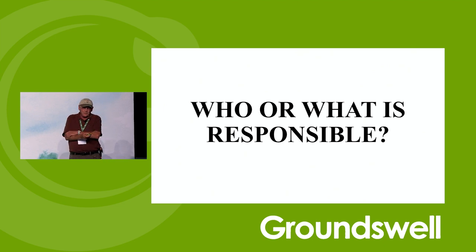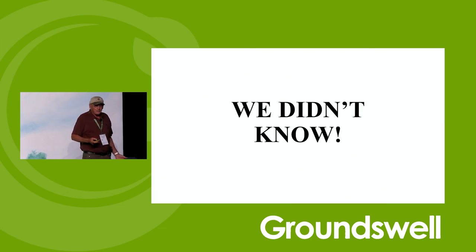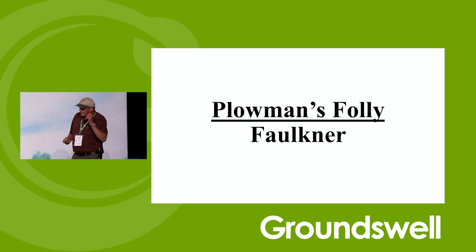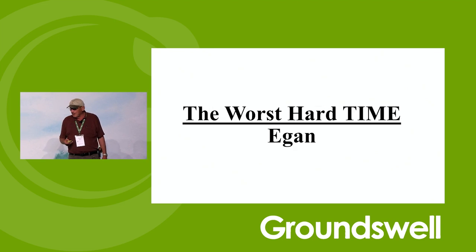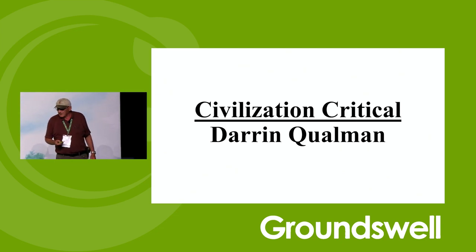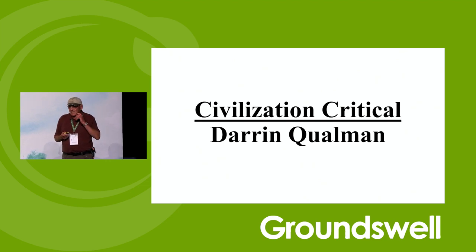Who or what is responsible for us getting to this point? There's Plowman's Folly, 1930s vintage. Conquest of the Land by Loudermilk, early 1940s. The Worst Hard Times by Egan. Dirt by Montgomery. Civilization Critical by Darren Qualman is more recent — if you haven't read that, you should. It's a bit depressing. We did know, and we do know — nobody here will deny that we just have a mess. Our ecosystem is not working well in a lot of cases in agriculture.